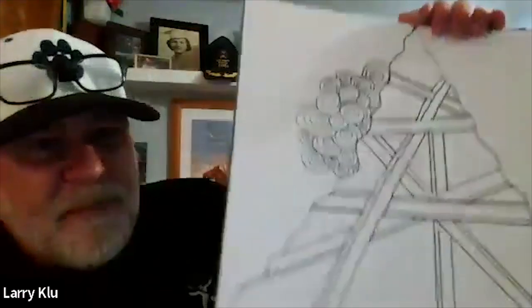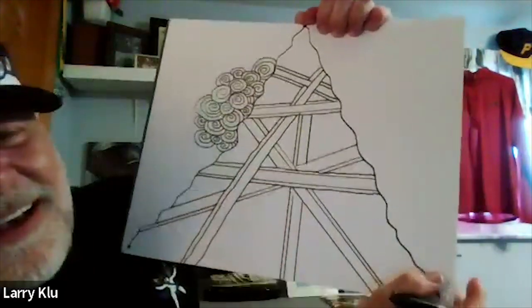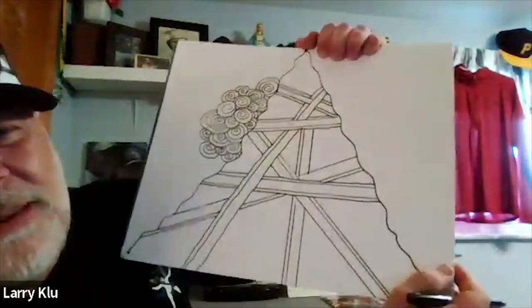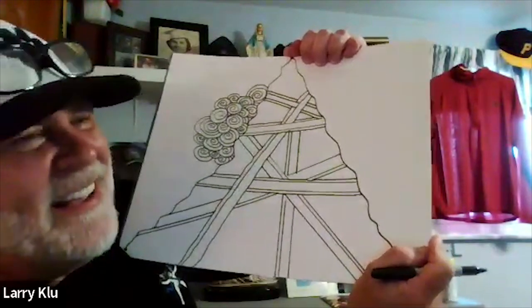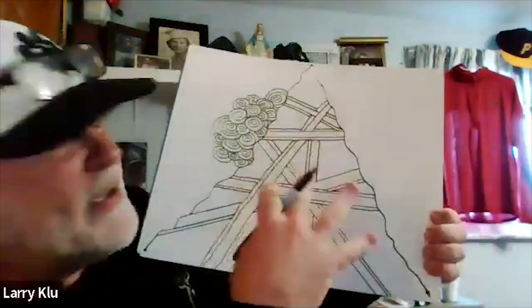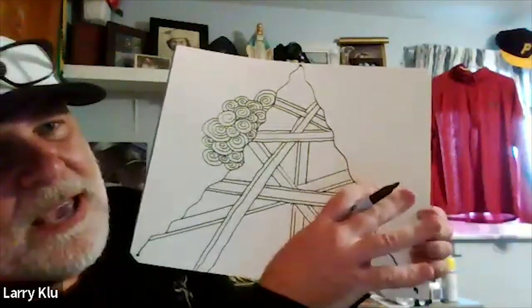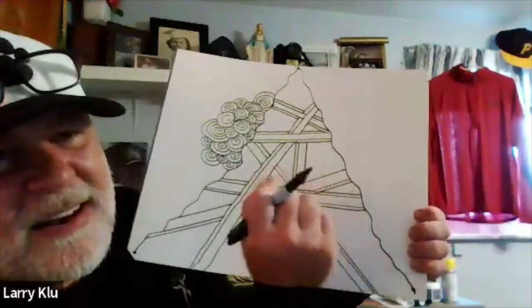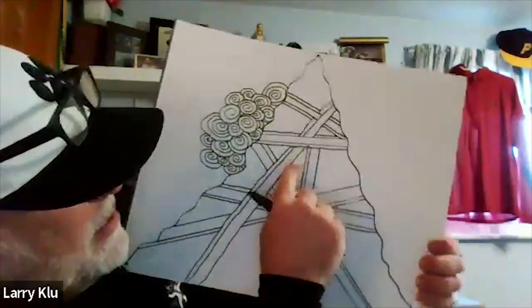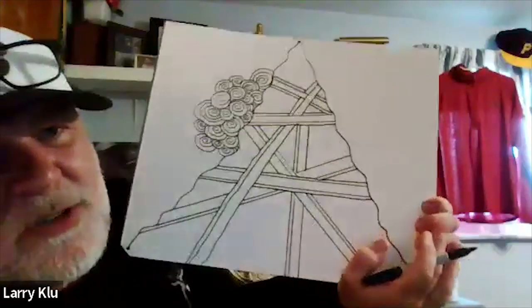Mr. K shows his progress and appreciates the students' creative descriptions — christmas tree, mountain, avalanche. He says if he had more time he'd add more steel bars. He points out that inevitably, the steel bars create empty triangular pockets of space, which can be filled with a technique called 'dice dots.'